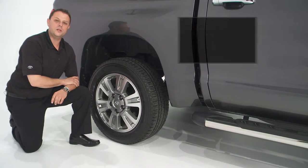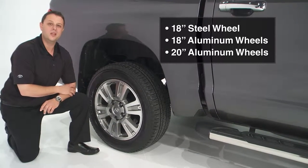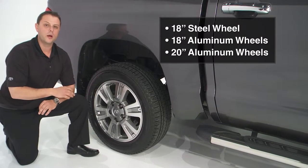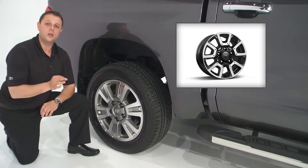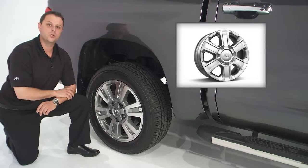There are four new wheel designs this year for Tundra, including one 18-inch steel wheel, two types of 18-inch aluminum wheels, and three types of 20-inch aluminum wheels reserved for our premium and limited grades. There are also many wheel options including the TRD package with an 18-inch alloy wheel and high-performance Michelin off-road tires.